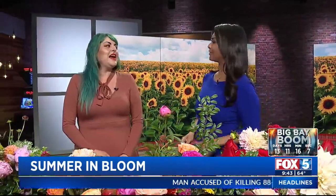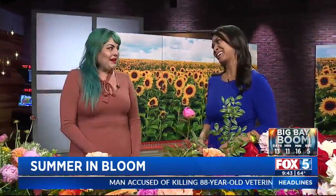It's the first day of summer, which means it's time to garden and give flowers as gifts because they're so beautiful right now. Maribel Herrera, our floral designer and friend here at Fox 5 — it's so nice to see you. It's so nice to be back. Thank you so much for having me. It's been a long time, but I'm so happy to be back.